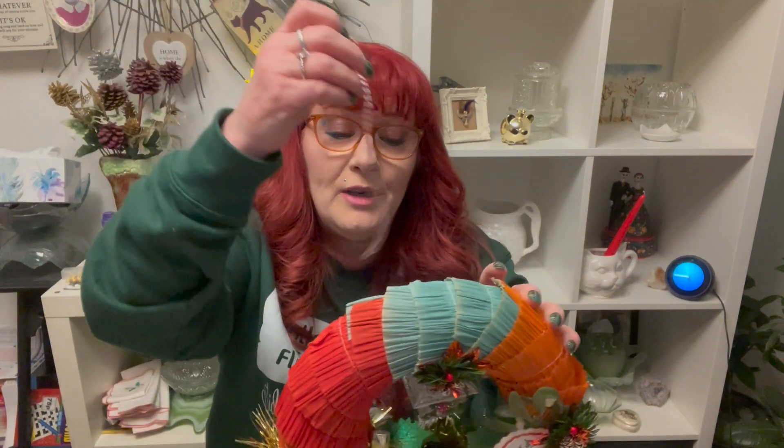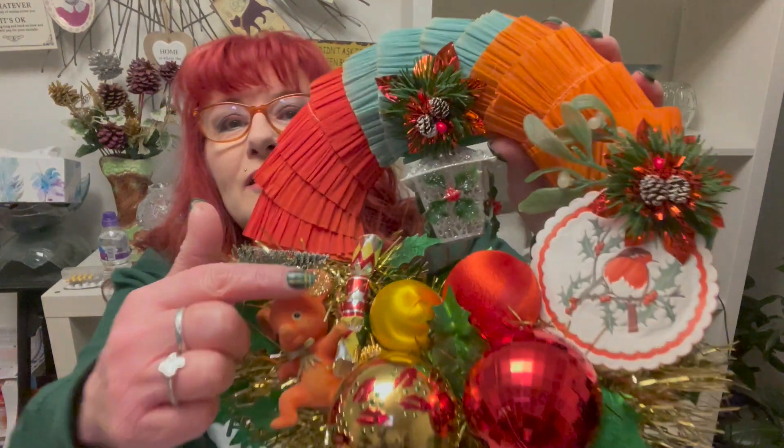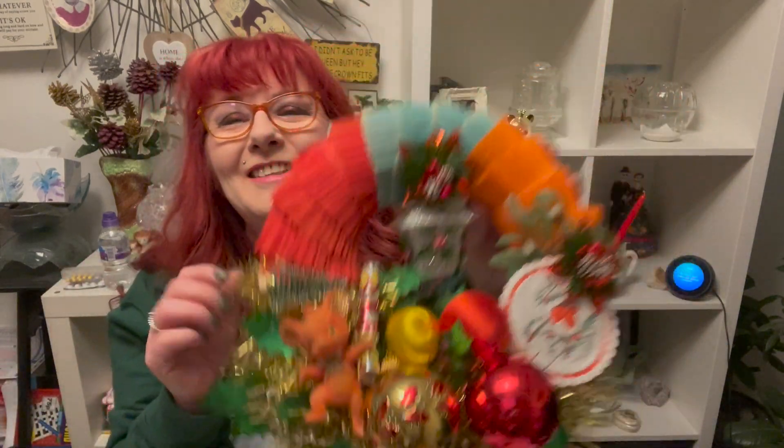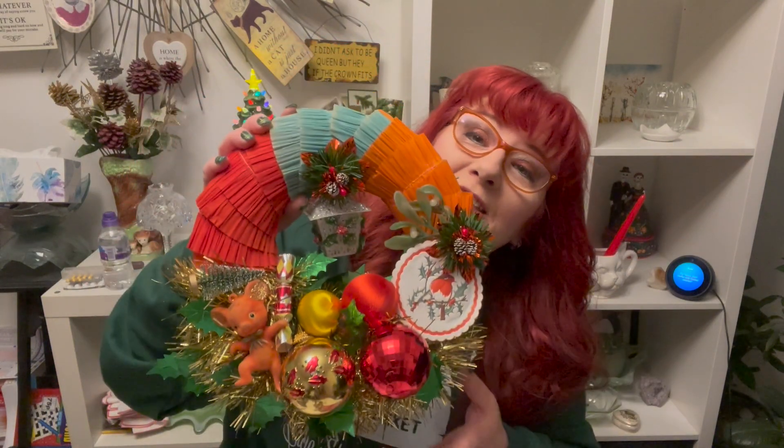I know exactly where I'm putting this. It came with a little bit of string so I can hang it. It's got a little vintage Christmas cracker. Look at the little mass — isn't it good? I just love it. I will put a link to her Etsy shop in the description because I think she might have a few left. They were selling like hot cakes. I got this and I just love all the little garland. It's absolutely wonderful, oh my god, I'm just so pleased.